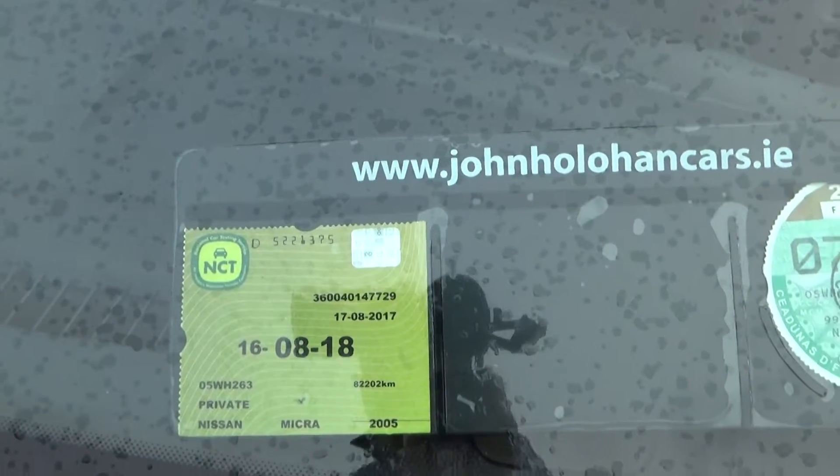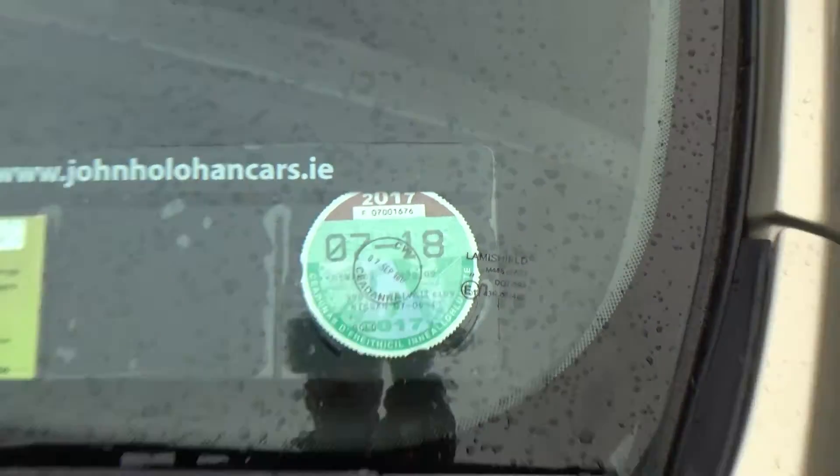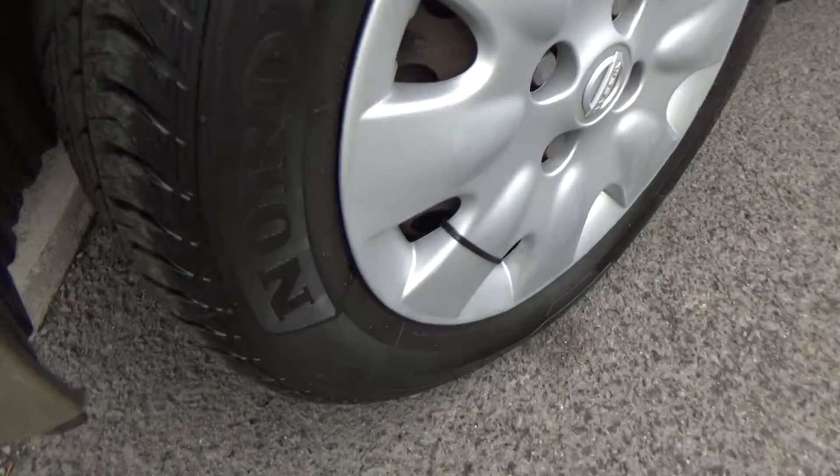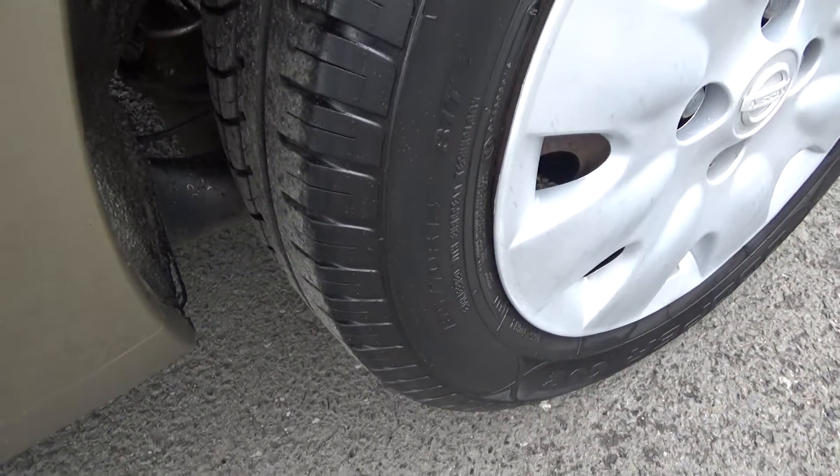The NCT on this car is 08/18 and there's lots of tax on it also until 07/18. The tyres are all in excellent condition — there are new ones on the front, and they're about 60-70% on the back.